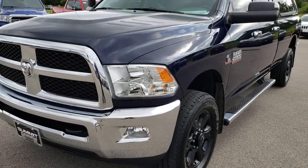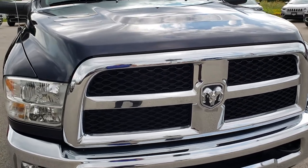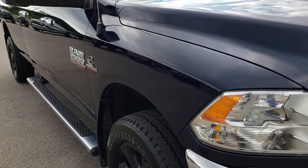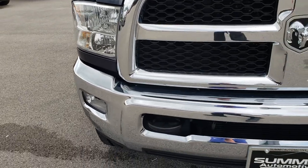Today we are taking a look at this super clean 2015 Ram 2500 Crew Cab Long Box. This vehicle has a 6.7 liter Cummins diesel. From this HD video you will be able to tell that this truck is extremely clean all the way around.